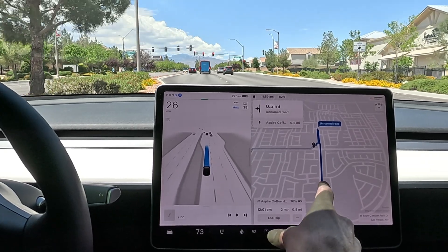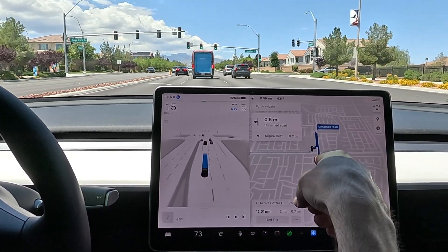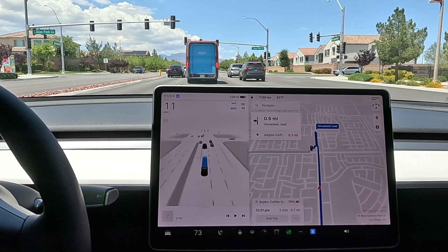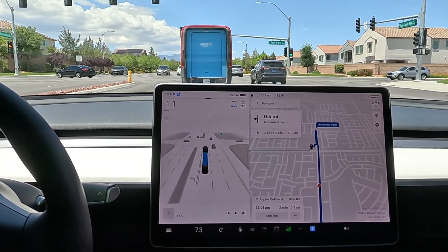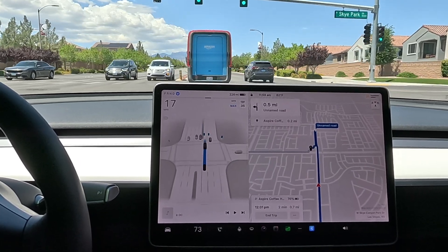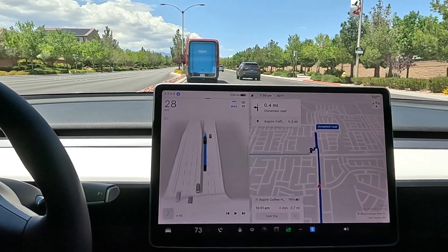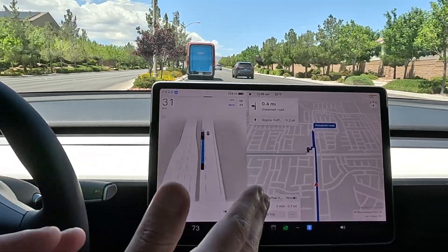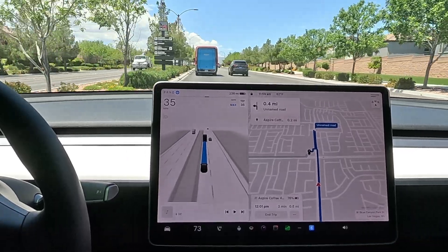Pulling up the route — we're heading to Aspire Coffee. We're going to pass the stop sign and then do the U-turn. Yesterday, I want to say it went right past the turn and didn't even make the U-turn. If we stay in this turning lane, this will end. In the past I've seen FSD move to the right, move to the left — I think maybe two out of five times it nails this.